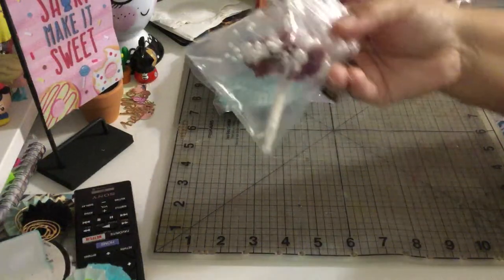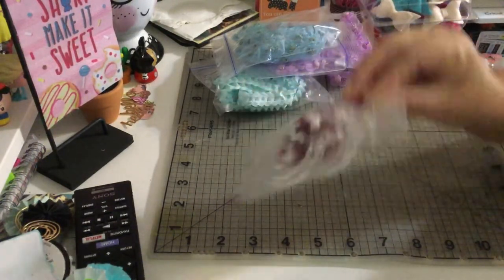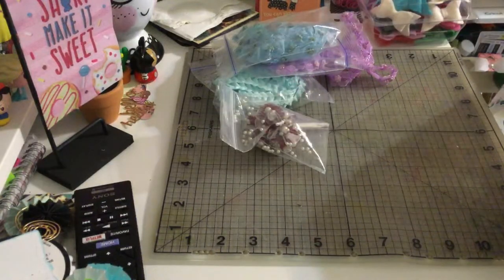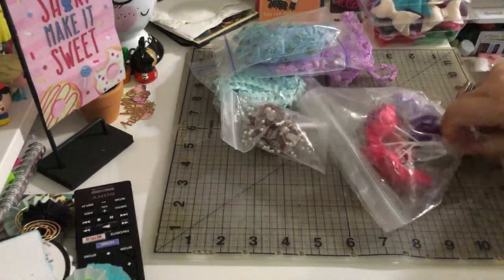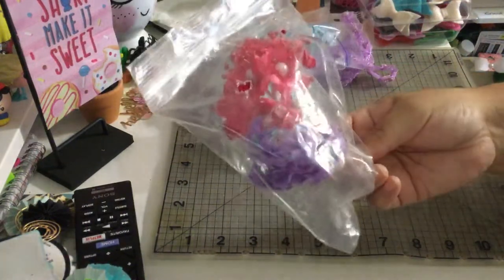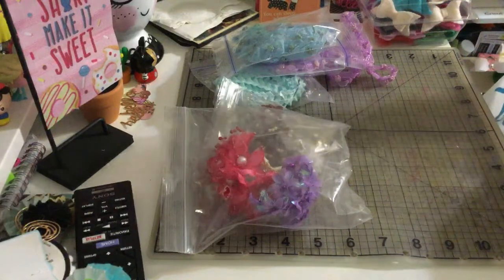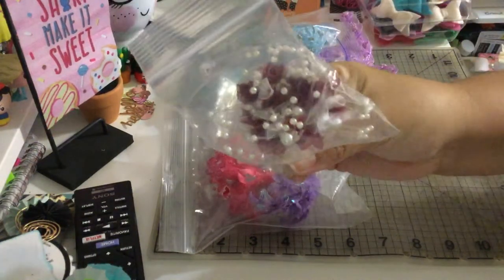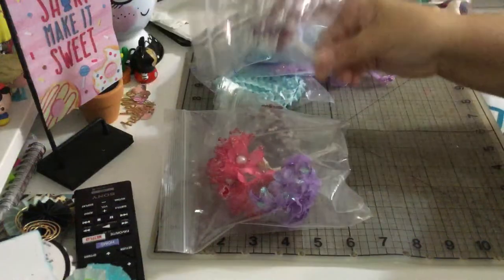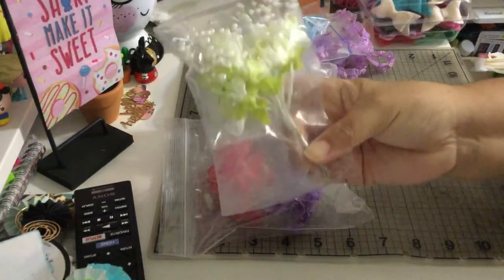She also had flowers in purple on fuchsia, another bouquet of beautiful flowers, and some green and white ones as well.